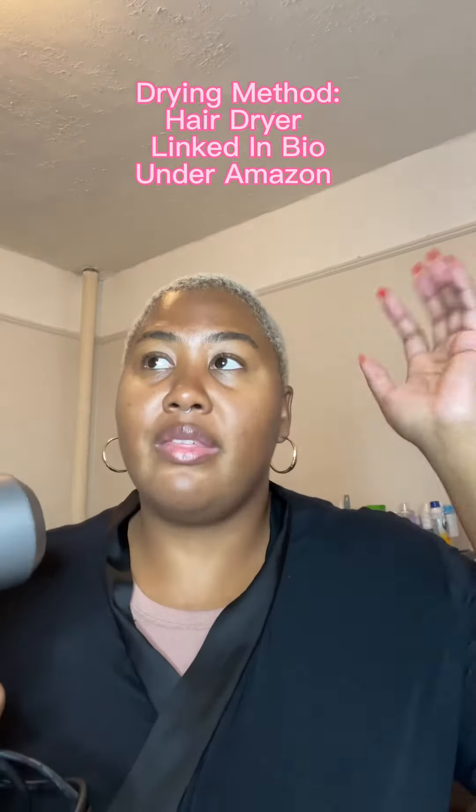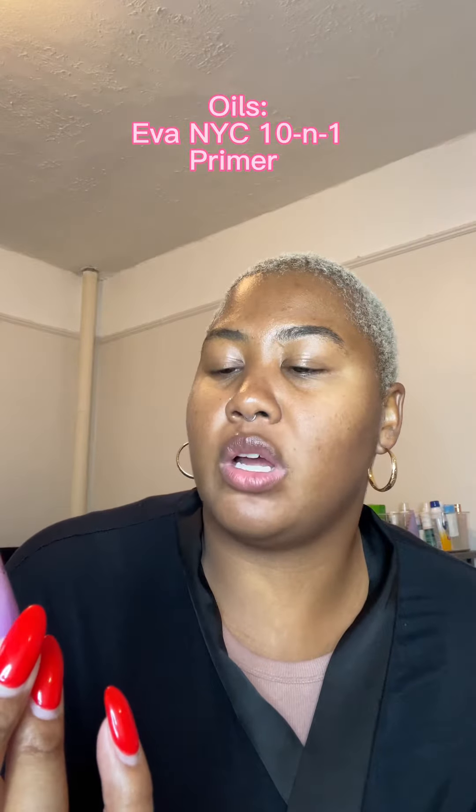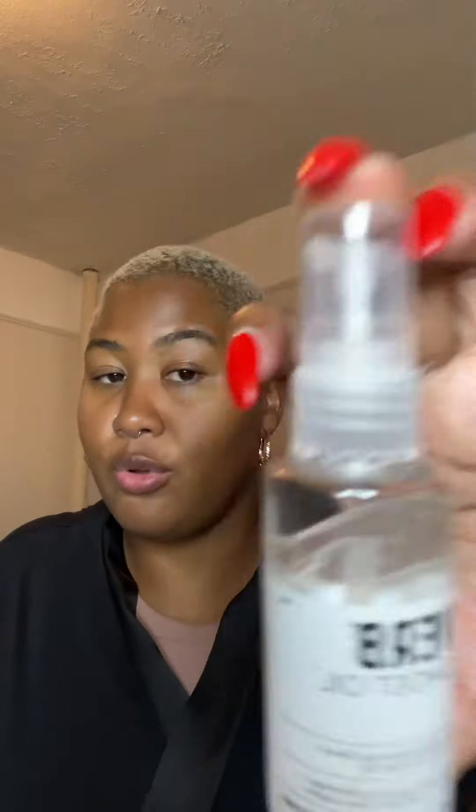Low porosity hair has to be dried properly. I use this as a dupe for the Dyson — I use heat at the beginning and keep circling around my crown. Right before it's slightly dry, I add a tad of this Eva Made Magic 10-in-1 primer, and then I finish drying on the cool setting and it just locks and loads.